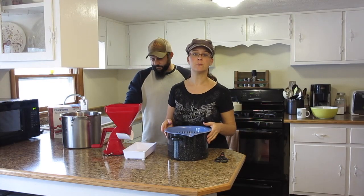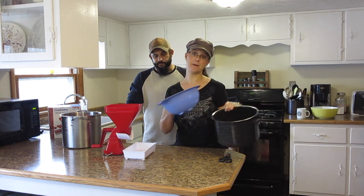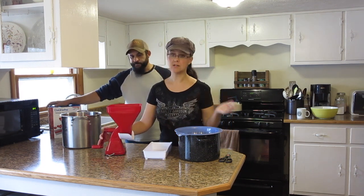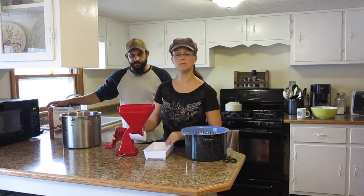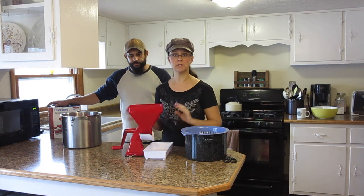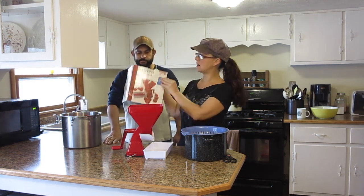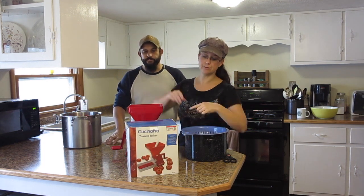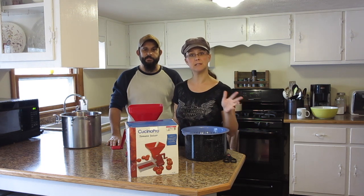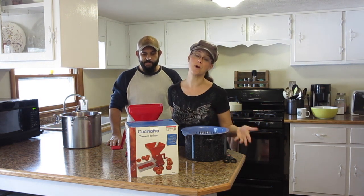The equipment we're going to use for this next step is a pair of kitchen scissors, another colander, and a big stock pot to let more water drain. Then we're going to use what's called a tomato juicer — this particular kitchen device is called the Kachina Pro tomato juicer. These are available on Amazon for about 30 dollars — we'll put the link below. We were actually able to find one with all parts included at a thrift store for ten dollars.